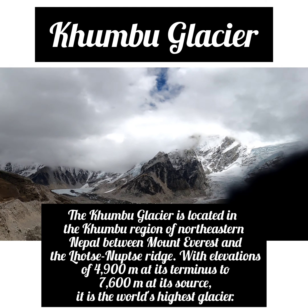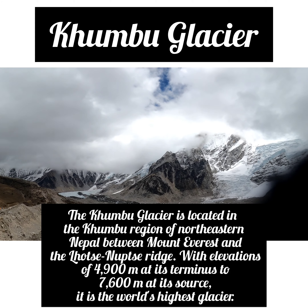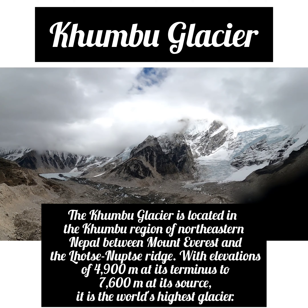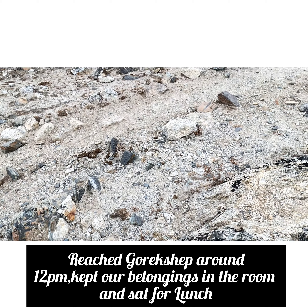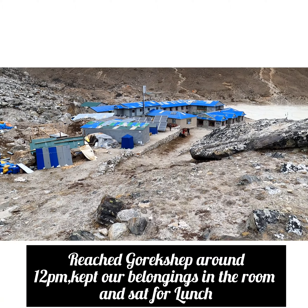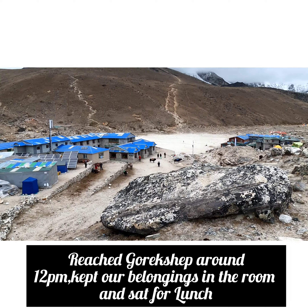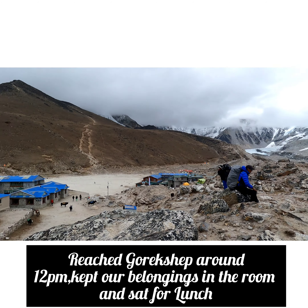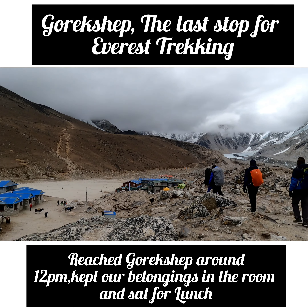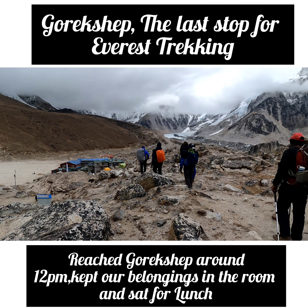This is the Khumbu Glacier, which is the world's highest glacier. This glacier is about 3 to 4 degrees Celsius. Here is the Khumbu Glacier, which is also known as the Wraga Clinic area. This is the EBC path.